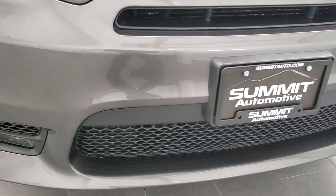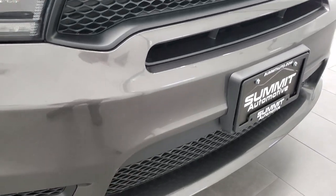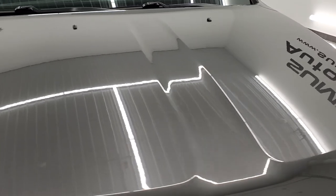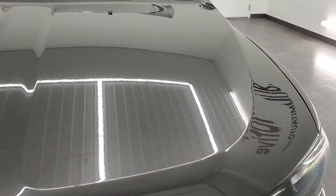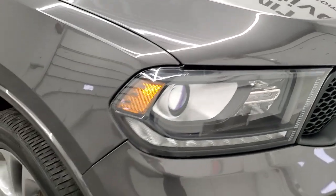The front bumper is in excellent shape — I didn't see any dents, dings, or cracks on that. The hood is in very nice condition as well, no dents or dings. Headlight lenses are nice and clear.